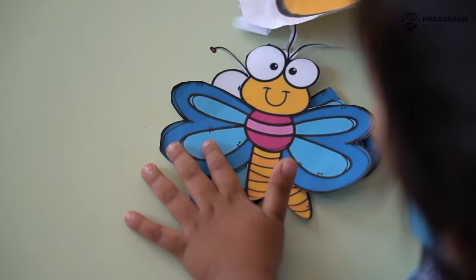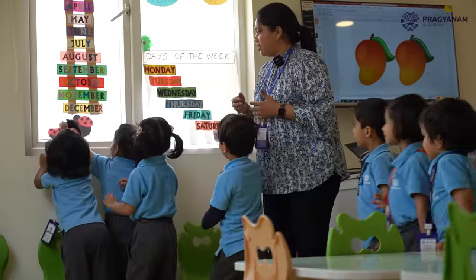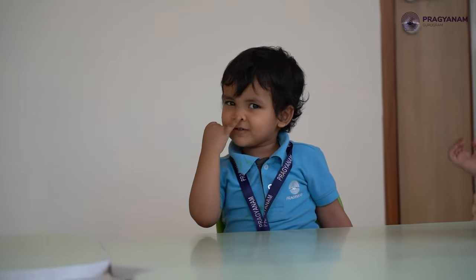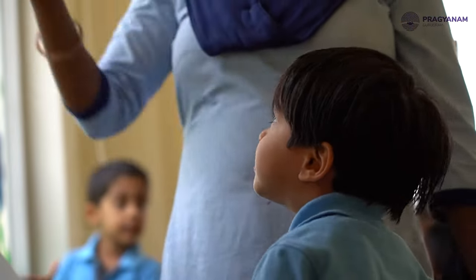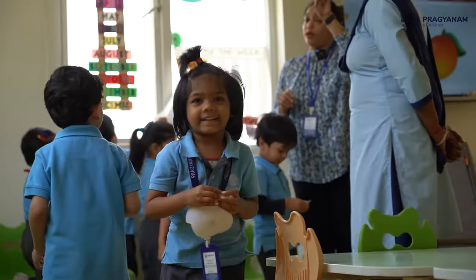When I gave them the treasure hunt game, they had to work in groups. They were doing observation based on what I showed them on the screen, so they were also thinking critically. They had to take the information, observe their surroundings, and find the things. They learned how to take the help of the teacher, so the problem solving was there too.